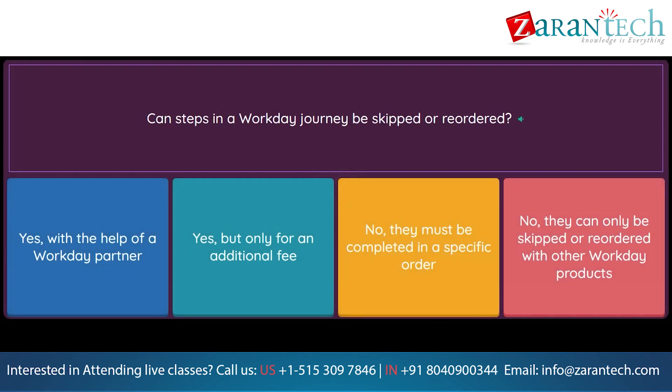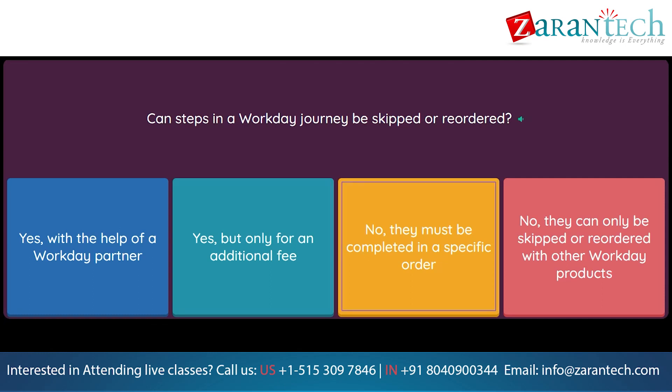Question: Can steps in a Workday Journey be skipped or reordered? Option 1: Yes, with the help of a Workday partner. Option 2: Yes, but only for an additional fee. Option 3: No, they must be completed in a specific order. Option 4: No, they can only be skipped or reordered with other Workday products.